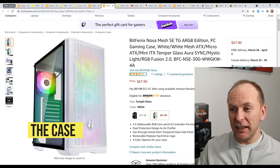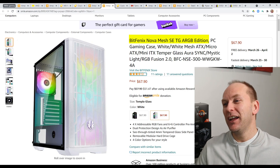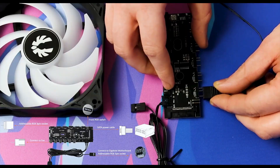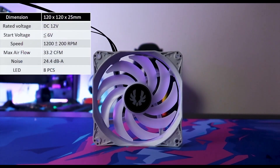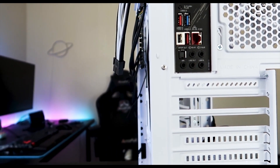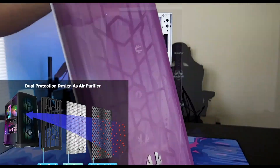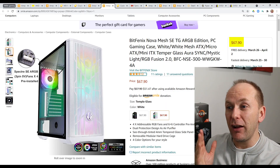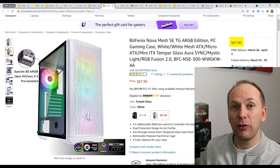For the case, we're going to go with the BitPhoenix Nova Mesh TG ARGB. It's a cool-looking white mesh build with four ARGB fans, and I love that it includes a controller on the back of the case itself. You don't have to daisy chain them all together — the controller plugs into your motherboard, making cable management super easy. It comes with great mesh airflow, which we want for our 5600X and graphics card. For just $67, we get four ARGB fans and a great-looking glass case with a power supply shroud.